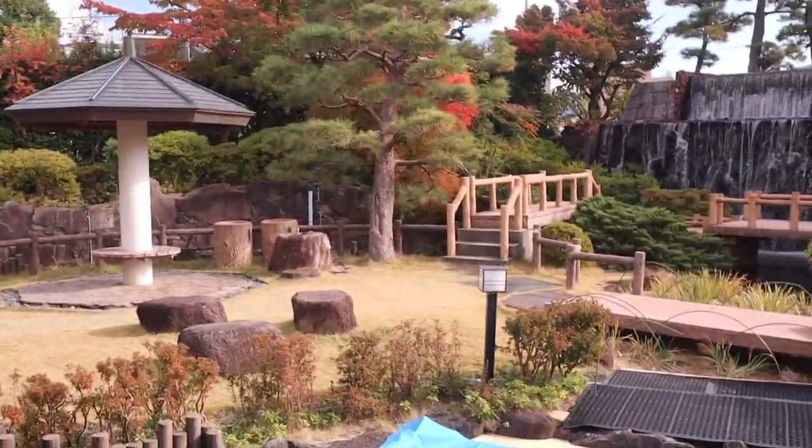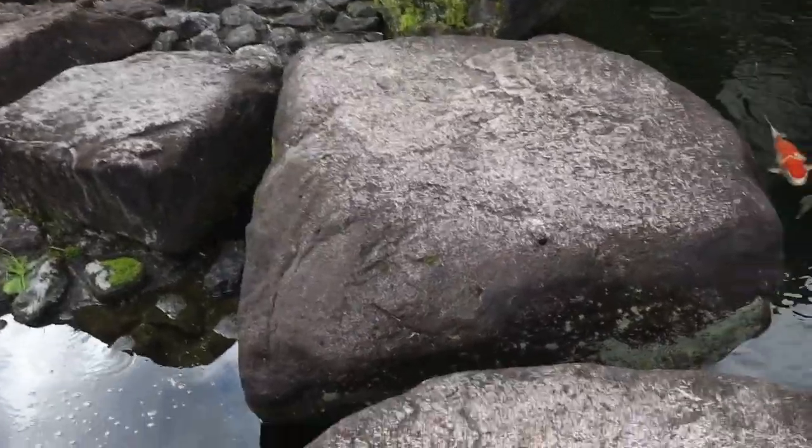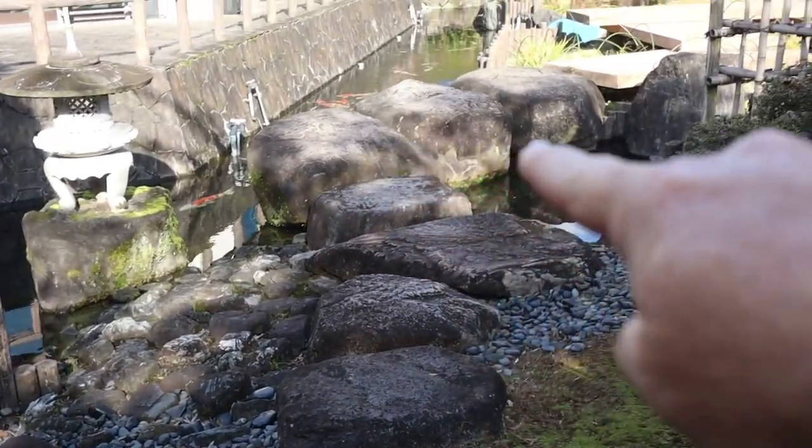God, this is so cool. Each one of these stones has got to be three tons, maybe more.